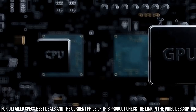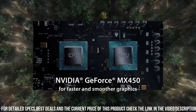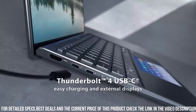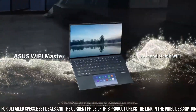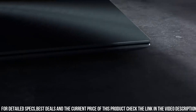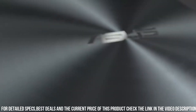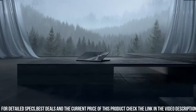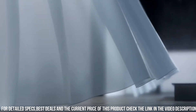The laptop also has a backlit keyboard and a responsive touchpad for comfortable and convenient typing and navigation. The Asus ZenBook 14 also comes equipped with a range of connectivity options, including Thunderbolt 4, USB-C, and HDMI ports. It also has a long battery life of up to 21 hours, making it ideal for on-the-go use.